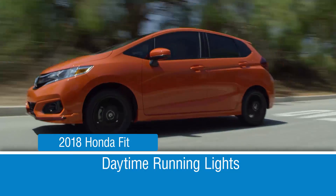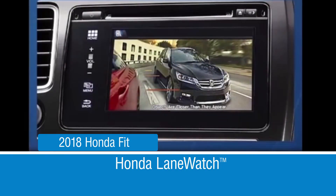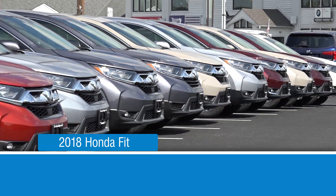Plus daytime running lights, multi-reflector halogen headlights, and Honda Lane Watch in EX and above models.